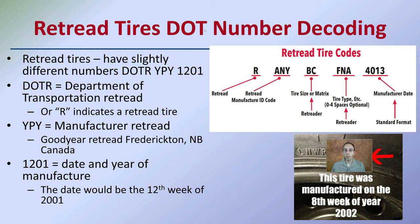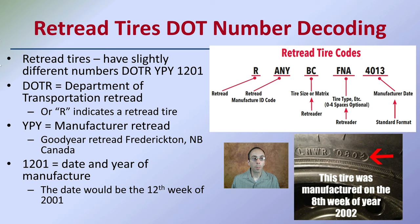Retread tires have a slightly different DOT number decoding than a regular tire. Retread tires have something called DOTR — Department of Transportation Retread — where the R indicates it's a retread tire. If you see that R, it indicates this is a retread. YPY is the manufacturer retread code, indicating Goodyear retread in Canada as the place of manufacture. The date code, for example 1201, would indicate the tire was made in the 12th week of 2001. Similarly, 0802 means the tire was manufactured in the 8th week of 2002.